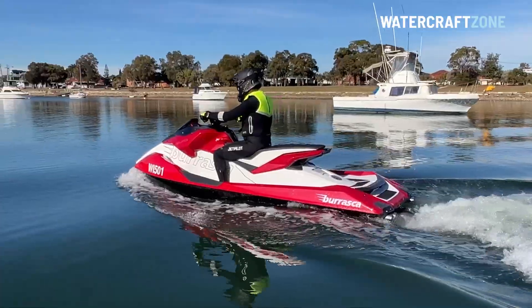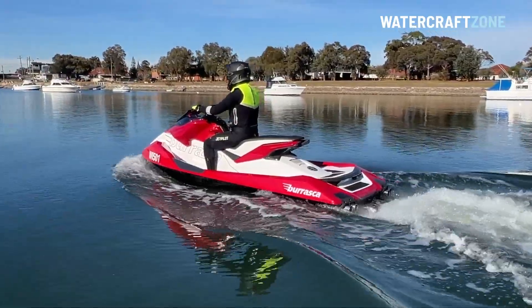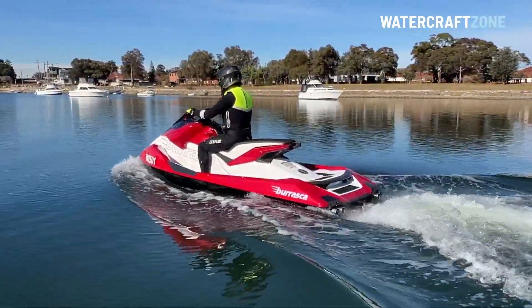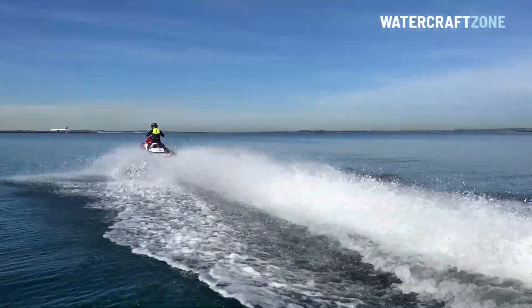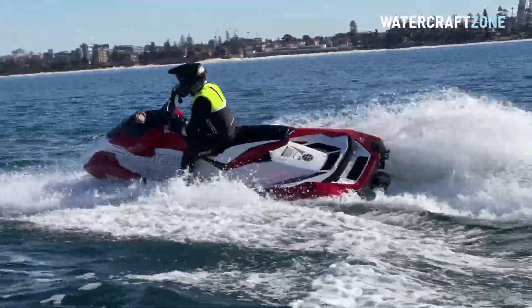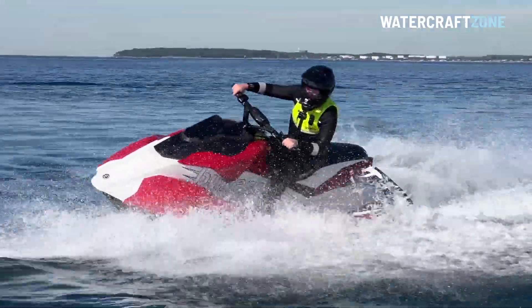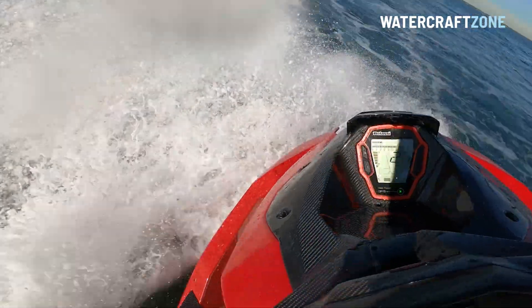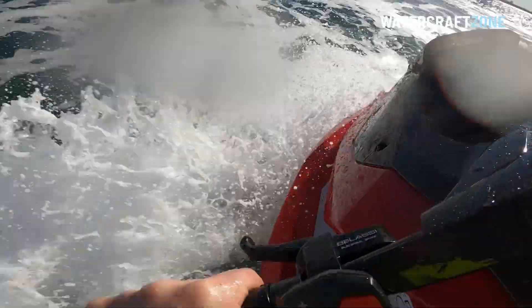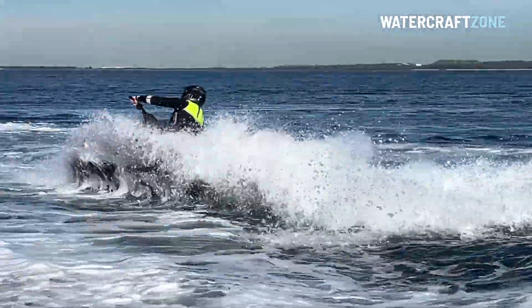All is forgiven once you squeeze the throttle and realise the potential of the turbocharged power. The Belassi Burrasca is quite literally fast from the get-go — its idle speed is about 8 km/h or 5 mph, so you find yourself grabbing neutral as soon as you need a break. The heavy hull and rearward engine layout tend to push the weight of the craft to the back, which naturally brings the nose up. But the Deep V design does a good job of carving through choppy conditions. The steering feels heavy at first because this is a heavy craft, and the sponsons instantly dig into the water as soon as you start to take a turn. However, the Belassi is still incredibly manoeuvrable, and the more time we spent on it, the more we felt at home.